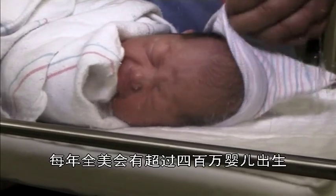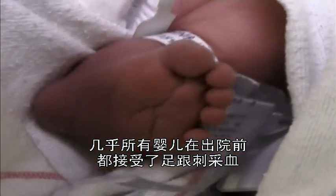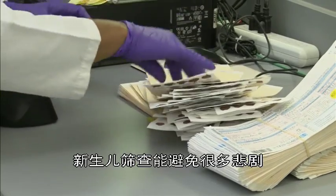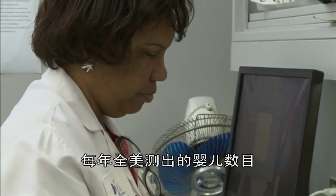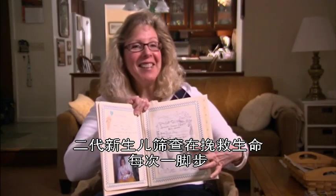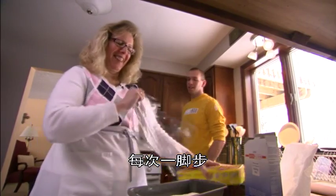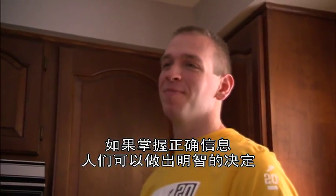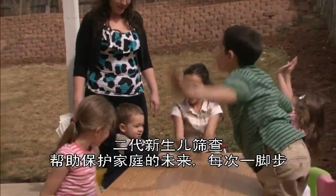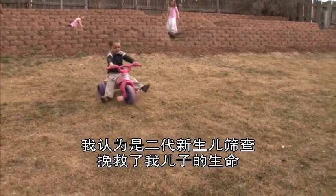More than four million babies are born in the U.S. each year. Almost all get the heel stick before they leave the hospital. And now you know why. Newborn screening prevents a terrible amount of suffering — the number of babies detected each year in this country is something like six or seven thousand. Newborn screening is saving lives one foot at a time. I absolutely credit newborn screening with saving my son's life. He's happy. He's healthy. And things look good.